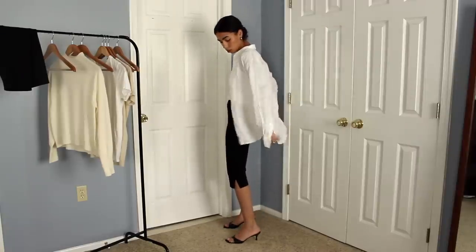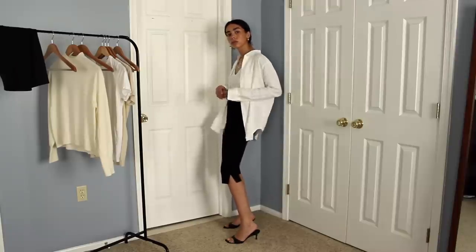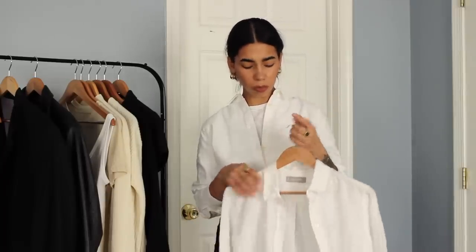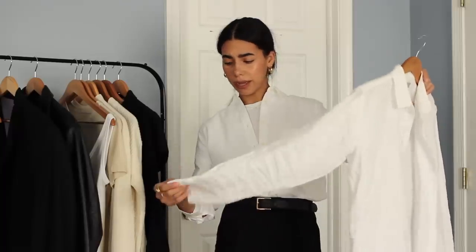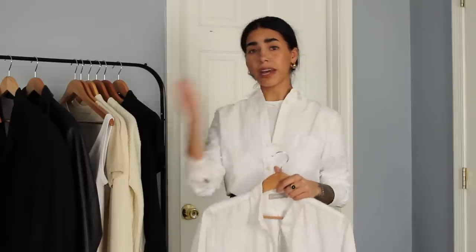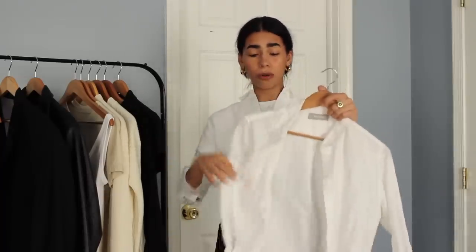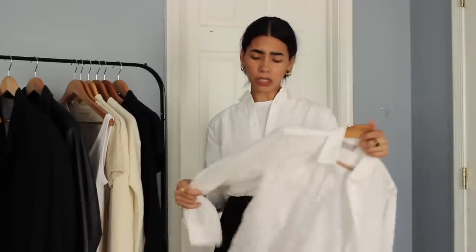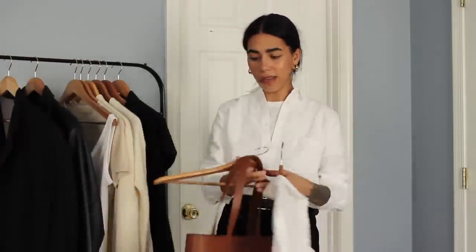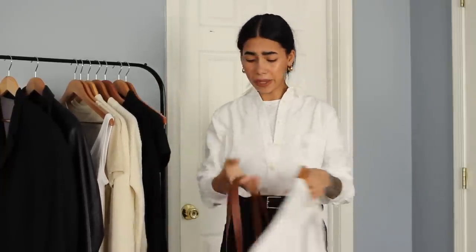I'm going to get a ton of wear out of this. I already took my daughter to the pool and used this as a cover-up — I absolutely loved the fit. Sometimes stores get a little chilly, so you could just throw it on over your neck, tie it, or tie it around your waist, or just throw it in a tote bag.